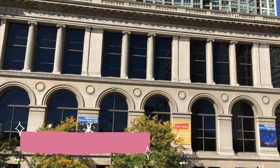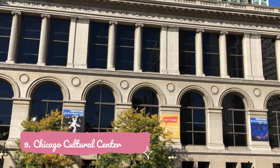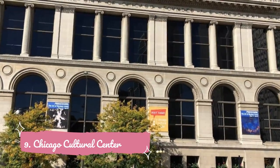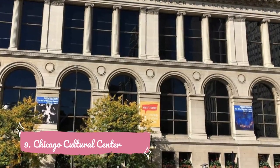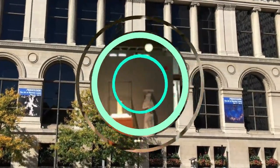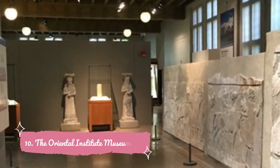Number nine: Chicago Cultural Center. On any given day at the Chicago Cultural Center, you might find a free classical concert being performed, an art exhibition on display in one of the building's many galleries, or tourists marveling at the world's largest stained glass Tiffany dome. Don't worry about paying for admission — nearly everything that happens in this building is free and open to the public.